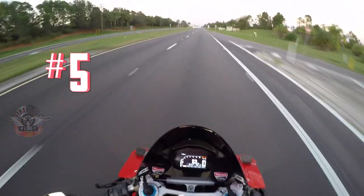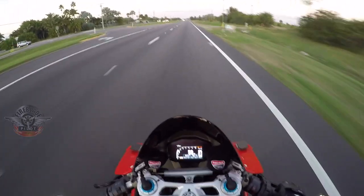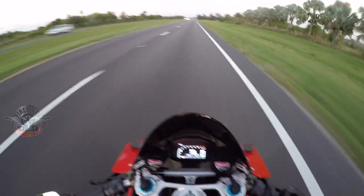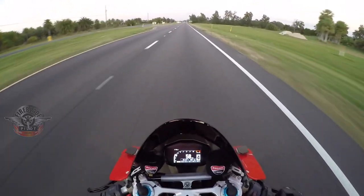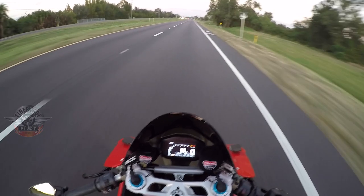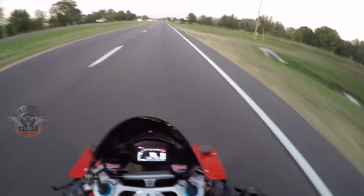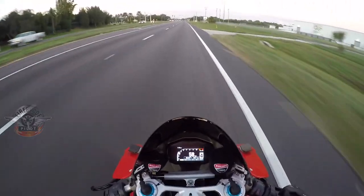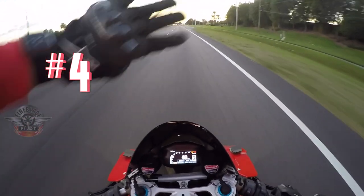At number five on our list is that the gas mileage is not good on this thing. Like any liter bike or 1000cc and above, this bike gets about 100 miles on a tank and it's got about a 4.7 gallon tank. I find myself filling up a lot more than I do on my CBR 1000RR, which has a 998cc engine, while this one has 1185cc — they call it the 1299 but it really only has 1185cc.